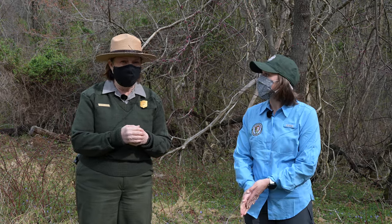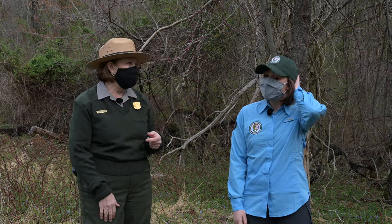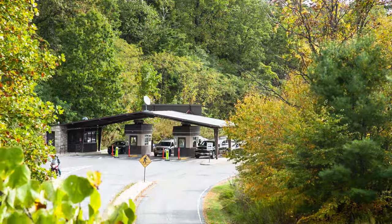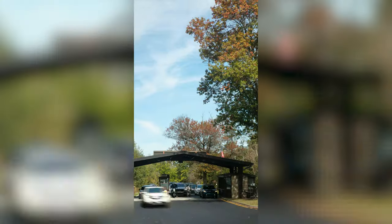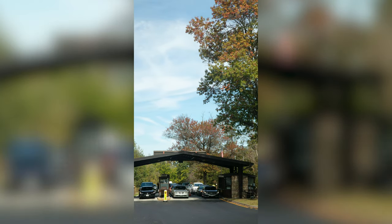You can get your annual passes at the park at the entrance station. Those include the Shenandoah pass, which is a fantastic deal if you're going to come more than twice a year. There's also the America the Beautiful pass, which works in all federal fee-collecting areas, the military pass, the access pass, and the senior pass. Go to our website to see what documentation you may need for those special passes. If you have an annual pass, be sure to bring a photo ID, as entrance station personnel are checking those again.